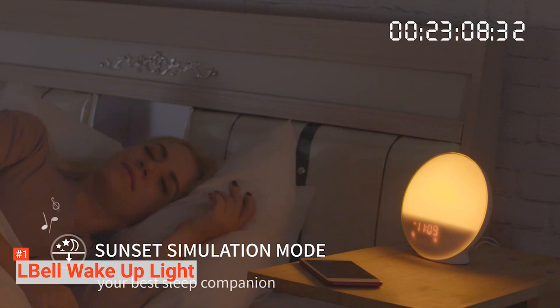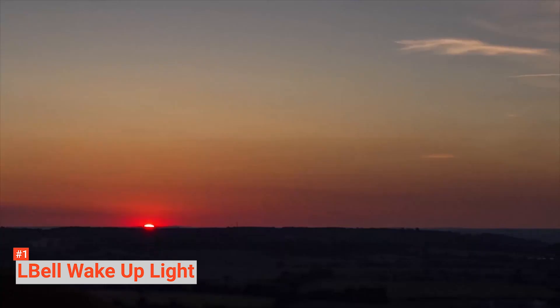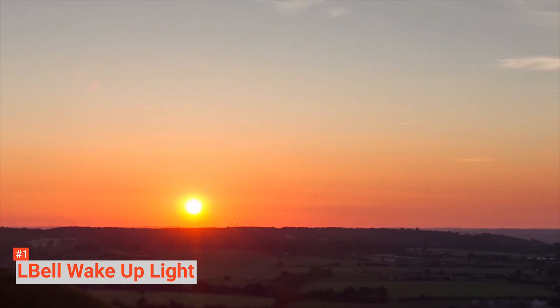Choose between seven nature sounds as your alarm tone. These sounds include birds singing, ocean waves, streams, soft music, bell, wind bell, piano music, or you can choose a radio station. But if you do not feel like getting up yet, you can delay your waking time by pressing the snooze function, which will give you an additional nine minutes of sleep.